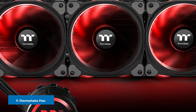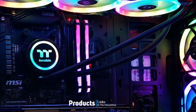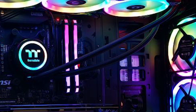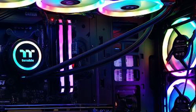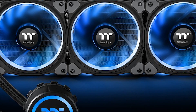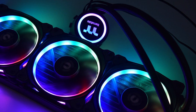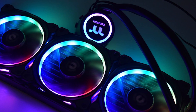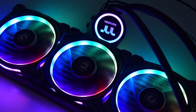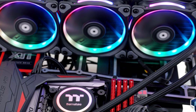Moving on to number seven: the Thermaltake FLOE RIING RGB 360 TT Premium Edition. It boasts a full complement of RGB and is consistently the top performer in the 360mm class. If you're looking for a stylish AIO cooler that can cool the most powerful CPUs, look no further. The FLOE RIING features lights on its pump head and all three 120mm fans — the lights are incredibly vibrant. Customization is easy via Thermaltake's RIING Plus software.